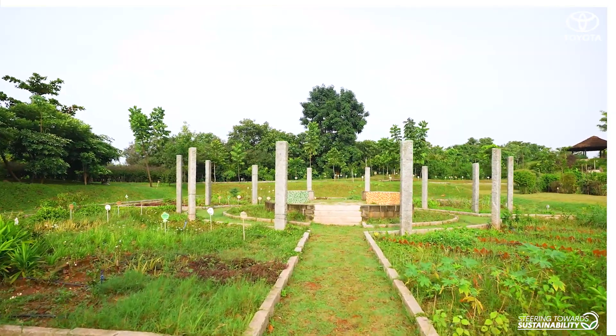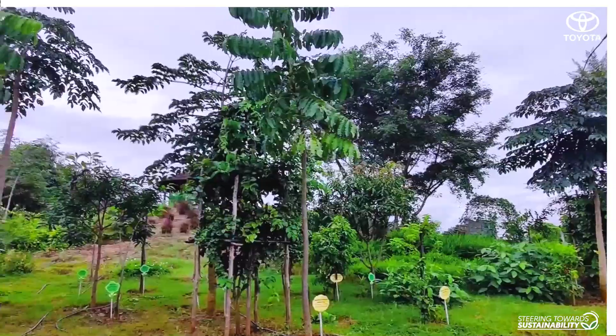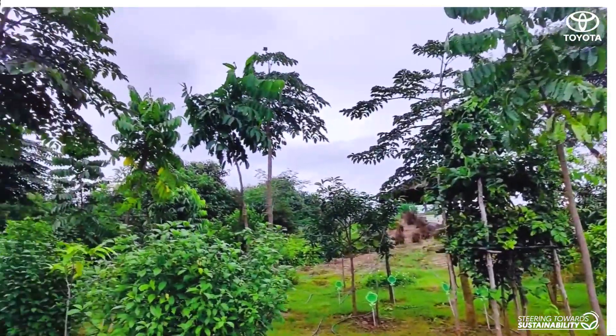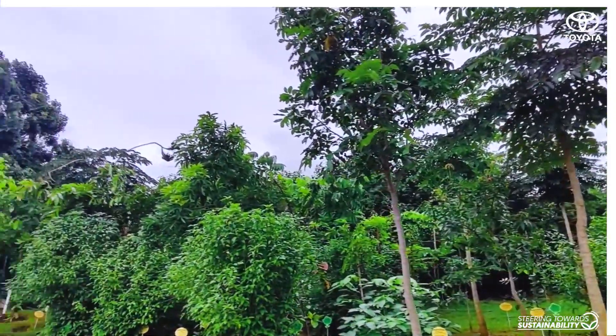The garden boasts more than 100 medicinal plants. It plays an active role in the conservation of 38 endangered plants that are on the IUCN red list.